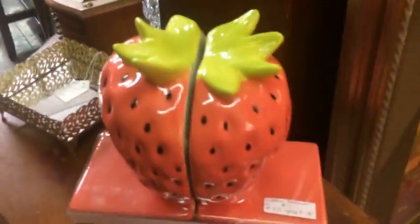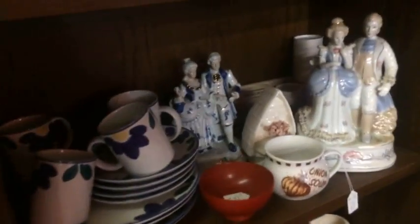And then strawberry bookends — oh my gosh — but they were expensive. We see a lot of these kinds of statues around here. That was $16, and it wasn't even labeled Fenton. I was kind of laughing at that price.